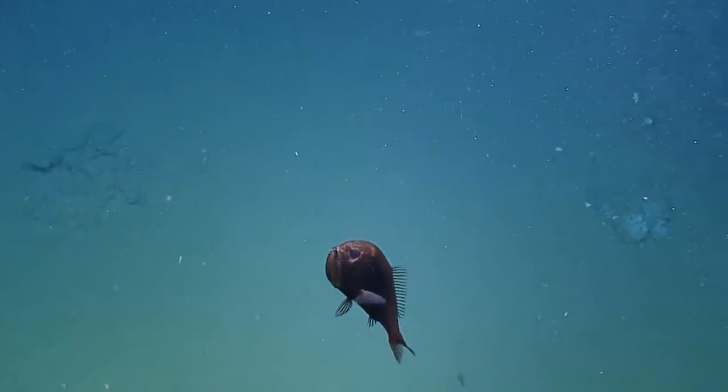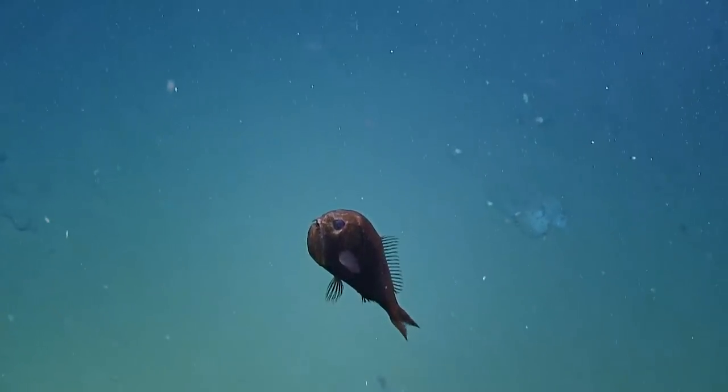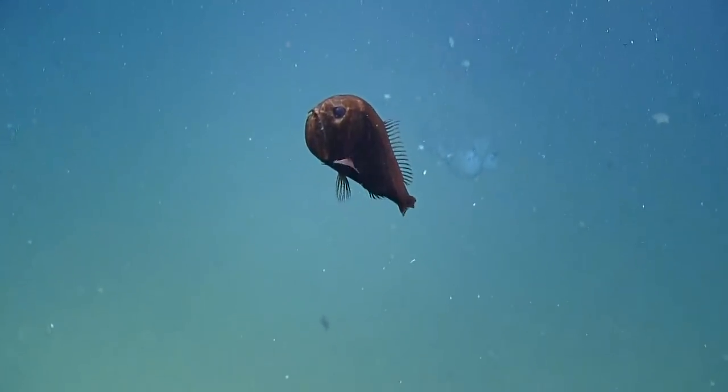Do these fangtooth have bioluminescence? Most of these do, yeah. They usually have photophores down the sides. But obviously we don't have the cameras to be able to look at that.